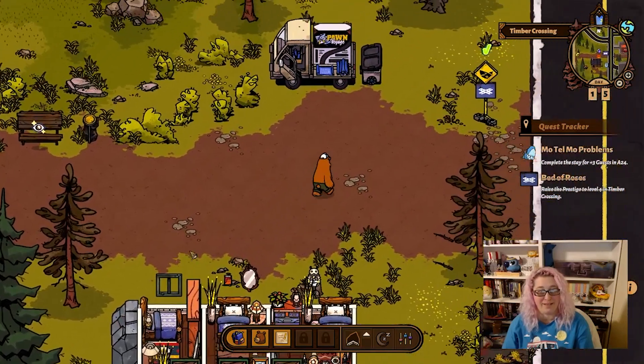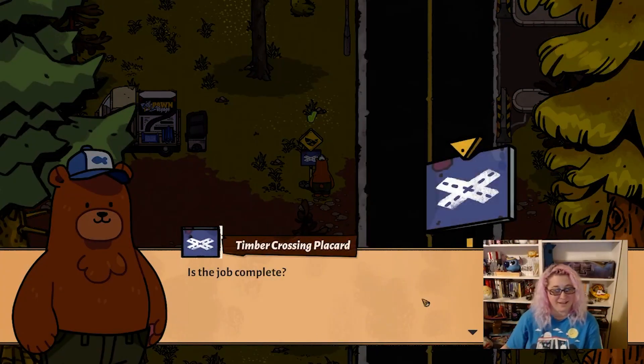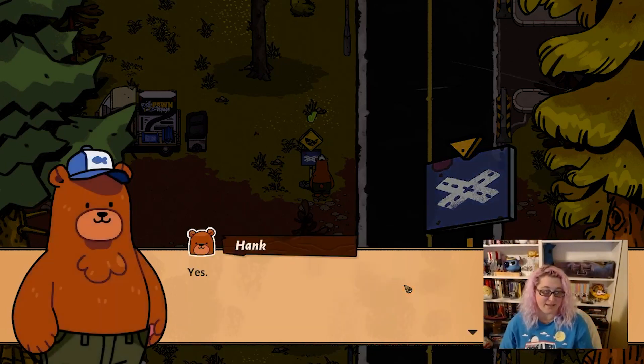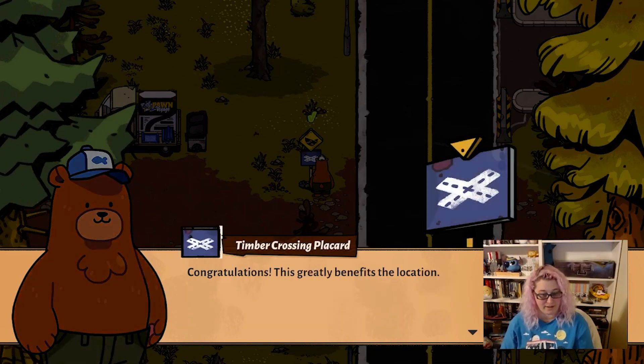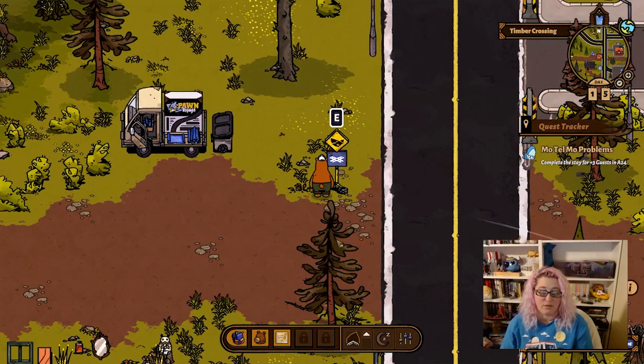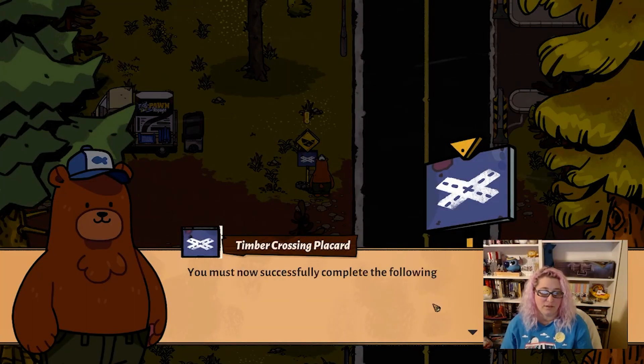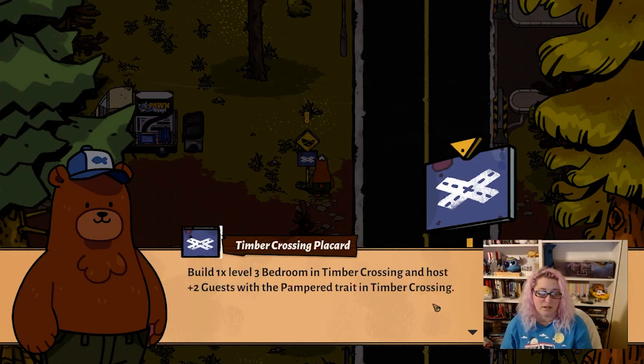We made it to four! That one rug bumped us up. I was worrying about several things. Is the job complete? Yes! Congratulations — greatly benefits the location. Guests will now have higher expectations for this location and we'll offer a higher payout in return. Nice. Do you have another quest for me? Build a level three bedroom and host two guests with a pampered trait. Okay.